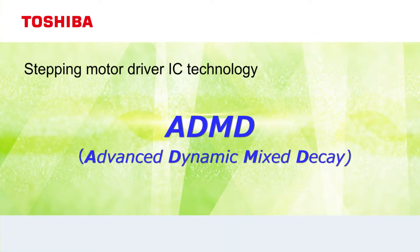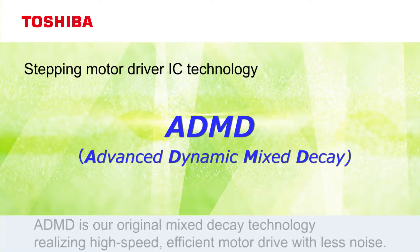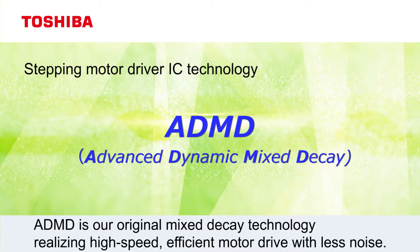We'd like to introduce the Stepping Motor Driver IC technology, ADMD. ADMD is our original Mixed Decay technology realizing high speed, efficient motor drive with less noise.